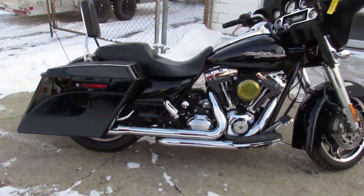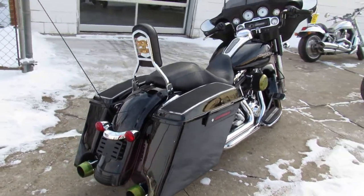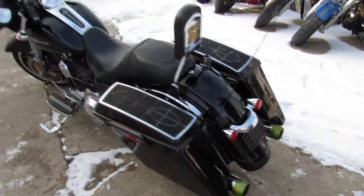Comes in the Vivid Gloss Black paint, got tons of chrome. Got four speakers in the saddlebags, total of six speakers, quick detach backrest, dual Reinhardt exhaust.